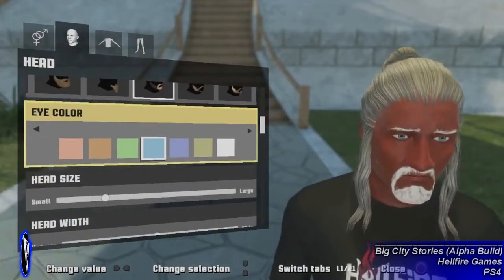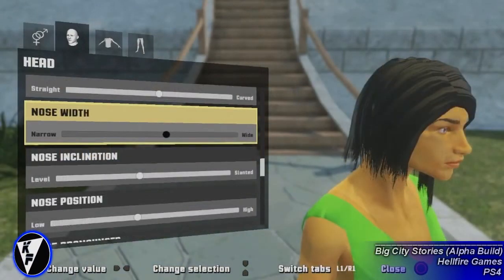After you choose your gender, you have three additional options. The first allows you to edit your character's hair appearance, eye color, glasses, facial features, and skin tone.